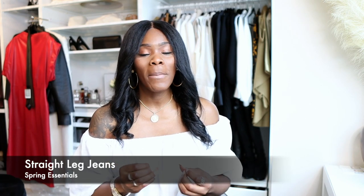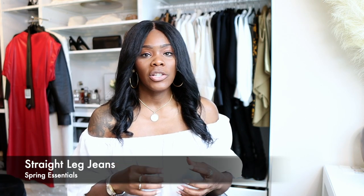The second thing you want to have this spring would be straight-leg jeans. For my tall girls, jeans are a struggle in general, but straight jeans are even harder to find. They're still making a lot of skinny jeans for us, or jeans that are on the balloon side — and some of us don't have a ton of hips, myself included, so balloon jeans don't really work for us.